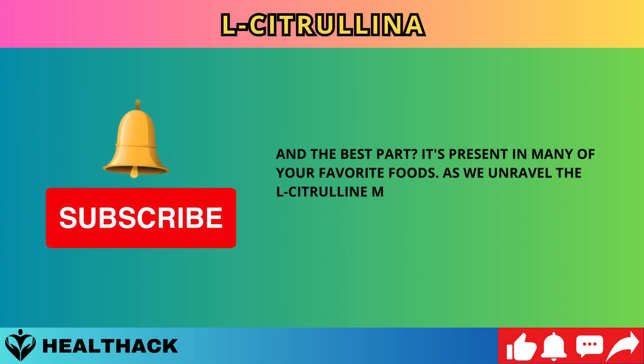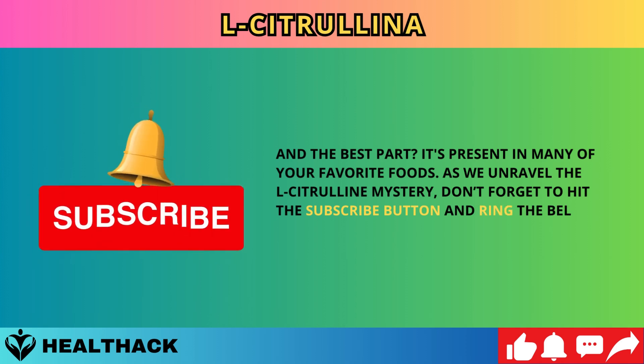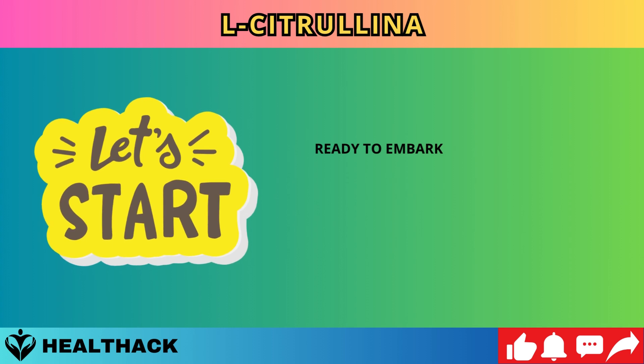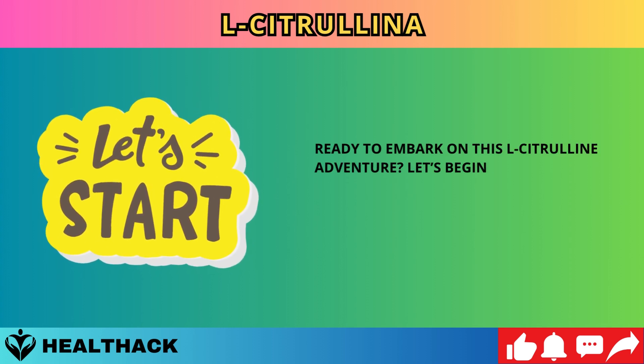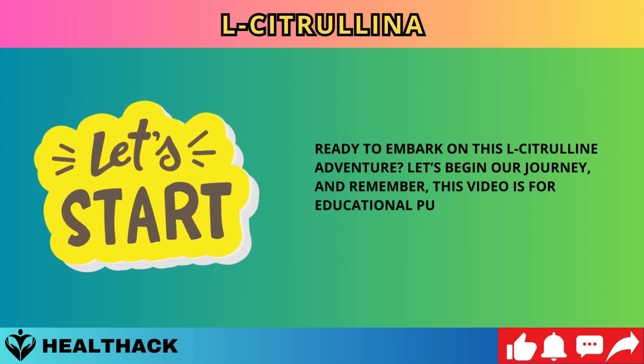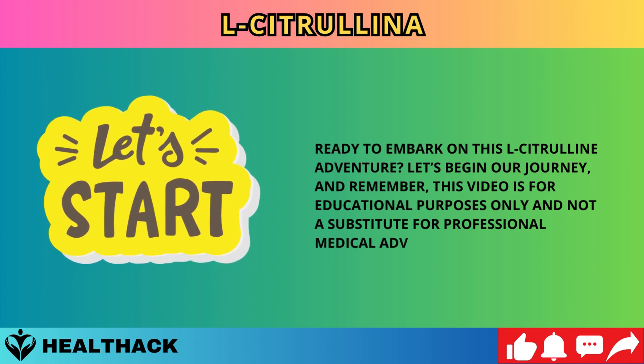As we unravel the L-citrulline mystery, don't forget to hit the subscribe button and ring the bell for our latest health revelations. Ready to begin? This video is for educational purposes only and not a substitute for professional medical advice.